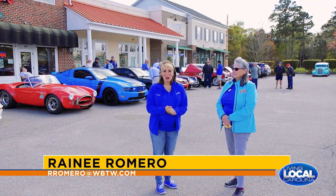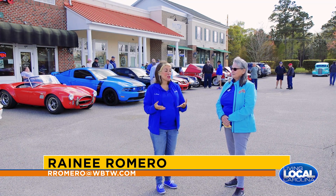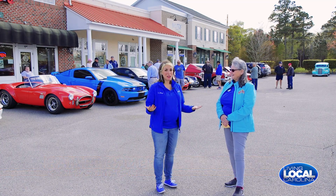Good morning, thanks for watching Living Local. We are here in Myrtle Beach at Maggie D's, and we're here with the Myrtle Beach Car Club. This is Carol — how you doing, Carol? I'm great! Well, great, I'm excited to be here.